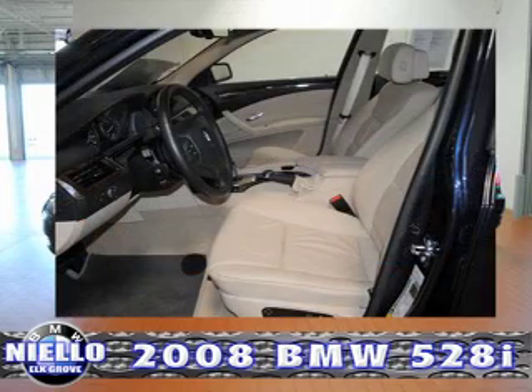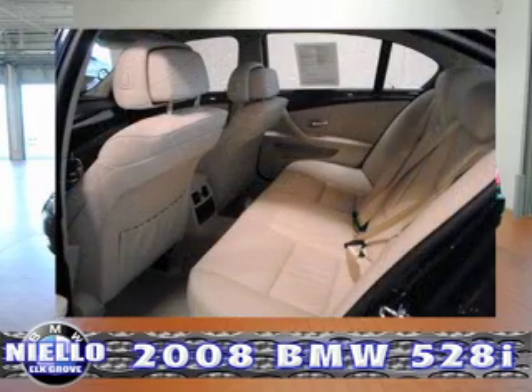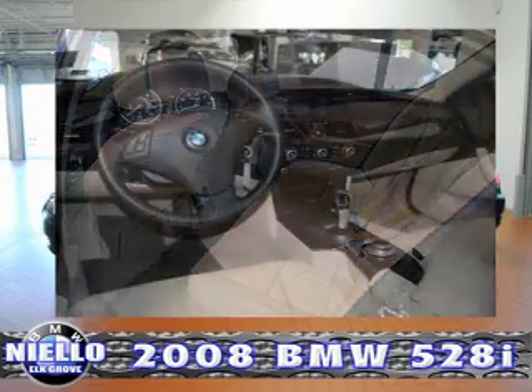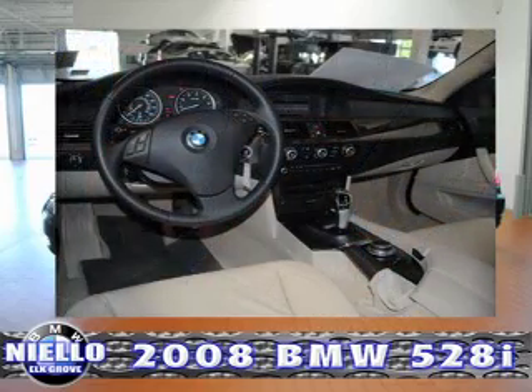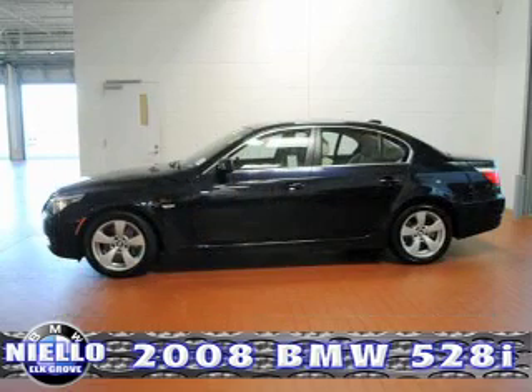Features include premium package, moonroof, lumbar support, adaptive light control, iPod and USB adapter, tele-service activation, tire pressure monitor, power front seats, Zenon headlights, and BMW Assist with Bluetooth wireless.